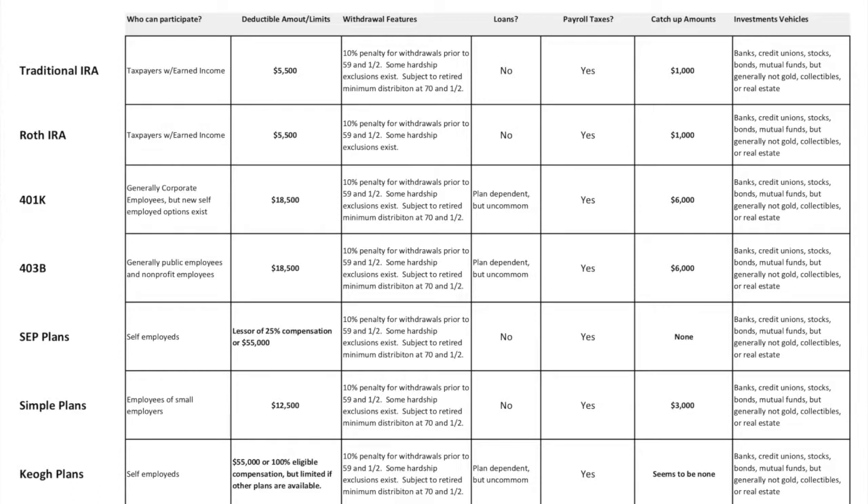There is also an individual 401k — a 401k for a self-employed person or a corporation with only one employee. This entire area is often discussed as ripe for consolidation or simplification. Many people ask why we wouldn't put all taxpayers on an even playing field for retirement saving with one set of rules — more generous than the IRA rules — that apply equally regardless of whether someone is in public employment, corporate employment, or self-employed. It's an area to keep your eye on, as consolidation or simplification is possible in the future.